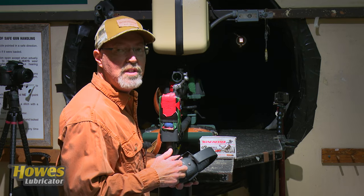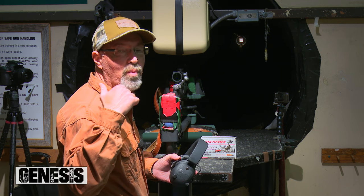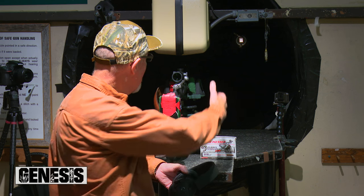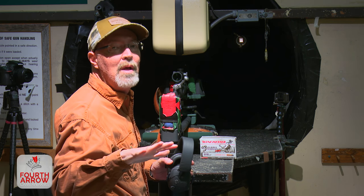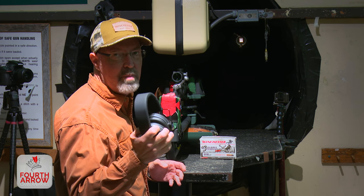It's always important to wear hearing protection when shooting. I wish I had as a young man because now I have constant ringing in my ears, but especially when you're at an indoor range, all that noise is coming back out the tube and it's amplified. Definitely, when you're inside, wear hearing protection.